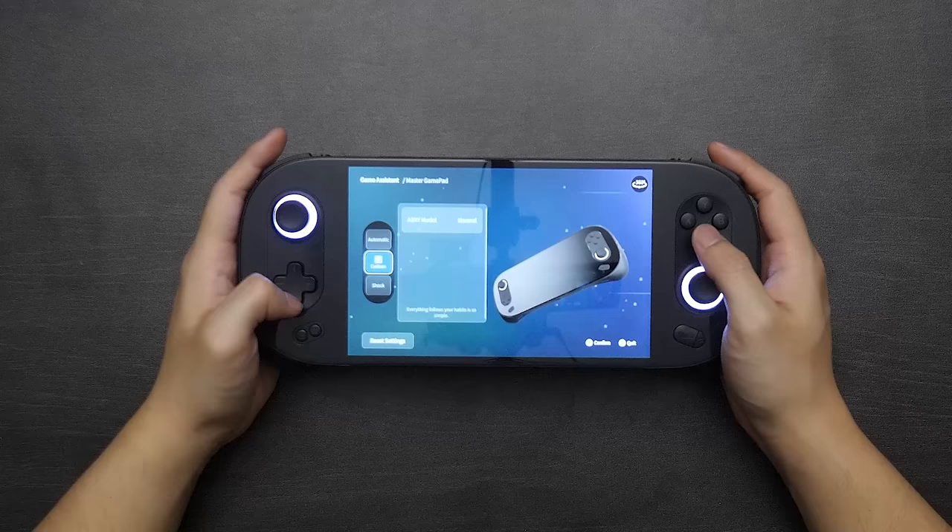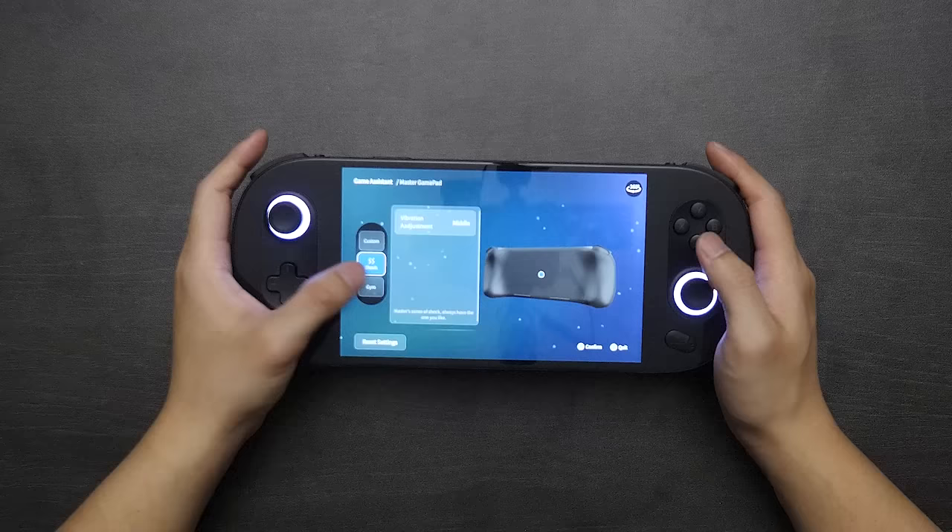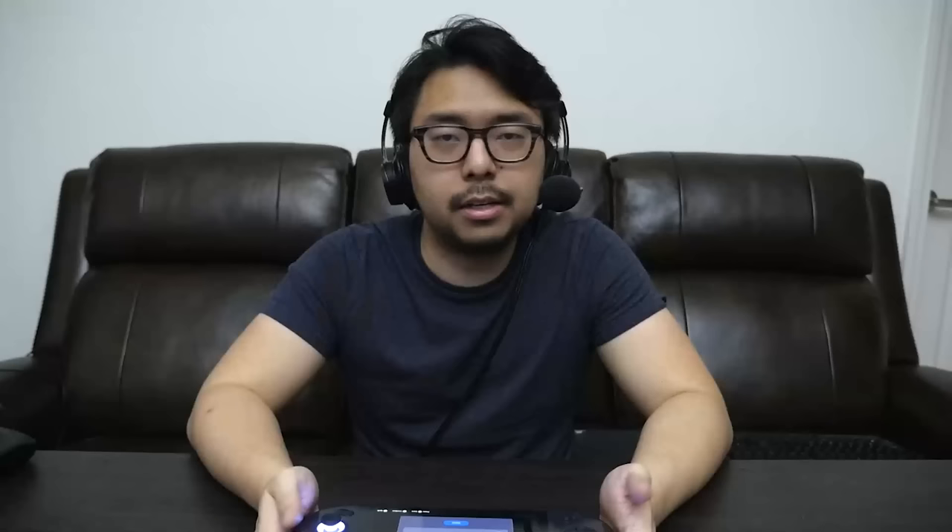You've also got the ability to add turbo to any of these buttons, and a custom menu where you can switch the A, B, X, Y configuration to the Nintendo layout. Going further down, you can modify what's called shock — it's just rumble. You can adjust it from low to middle to high. The rumble on this device isn't great; it feels like a smartphone vibration and doesn't offer a whole lot of feedback, but it's there for those who want it.